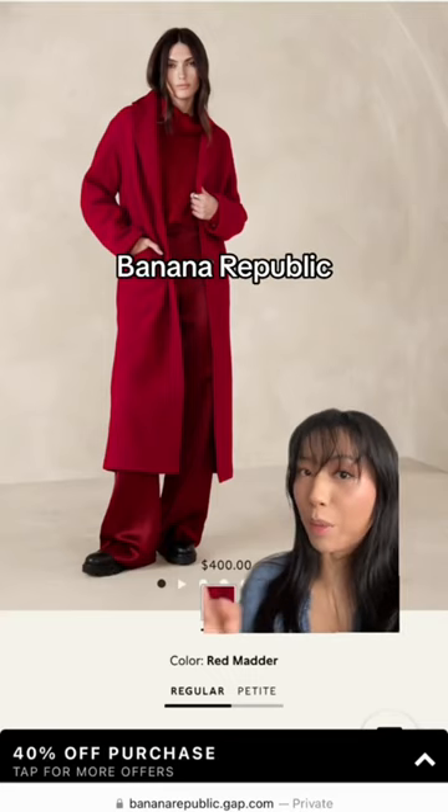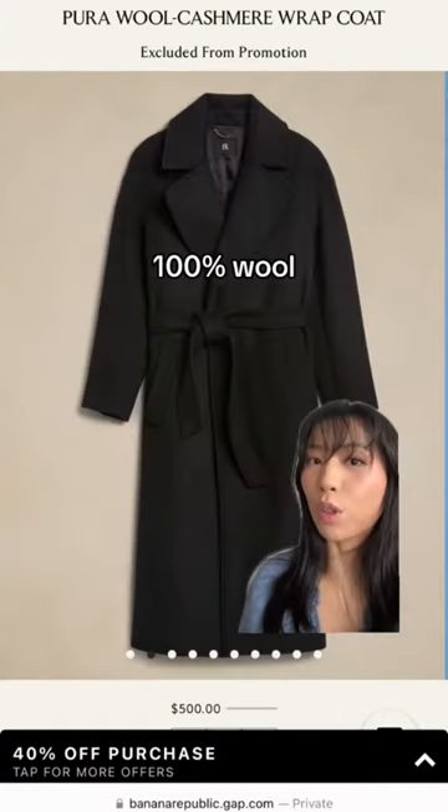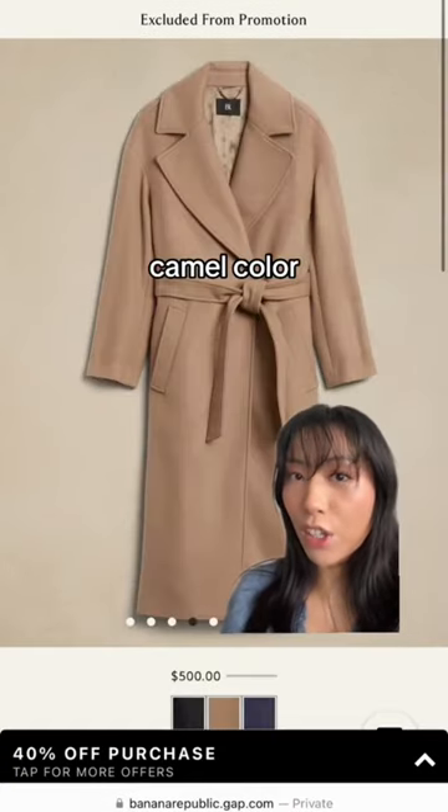This one's from Banana Republic — it's a nice red one, $400 on the website but actually on sale. This is the only other 100% wool from Banana Republic, and it comes in a camel color as well as a navy.